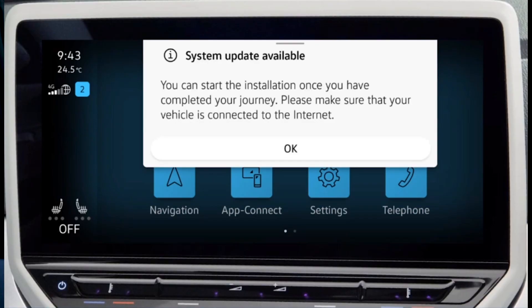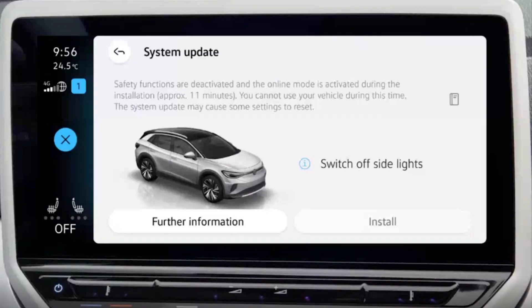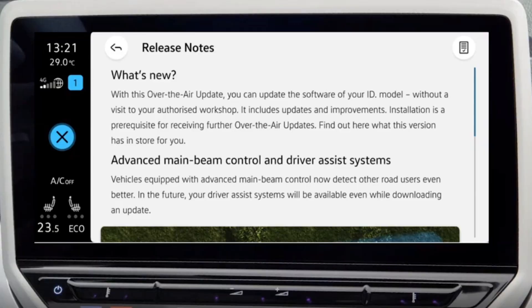The problem is you cannot see that the download has started. You have to wait until the download is complete and then you get a message. In that message you can see what you have to do and you see the release notes — what the update will improve or add to your car.